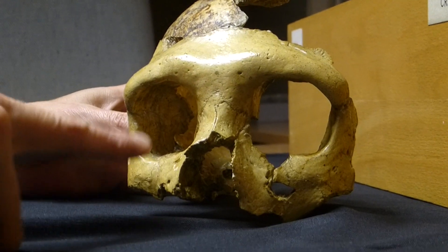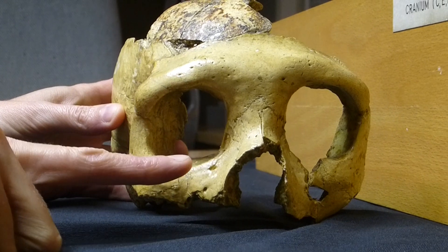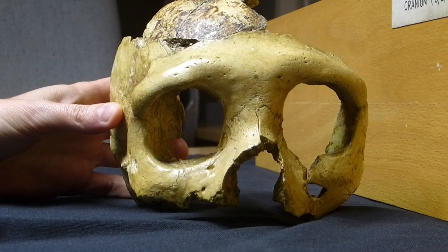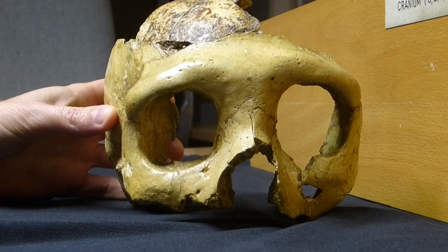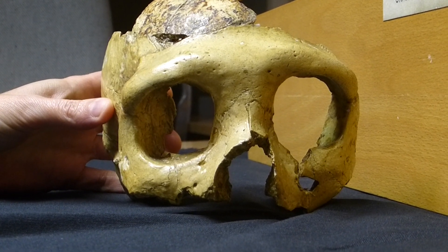So you have these — this is something called mid-facial prognathism, which is typical for Neanderthals. The whole nose and the whole middle face is like someone pulled it out. But the thing is, I see that in us, all of us here — not to this extent.